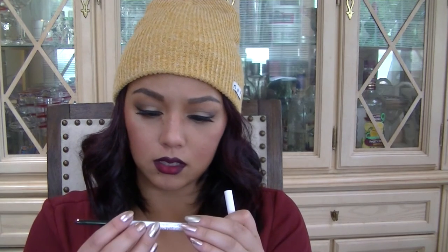Our second product is a ColourPop item — it's a cream gel liner, and mine is in the color Swerve. I love gel liner, so now that I have it in a pen form, I really can't wait to try this.